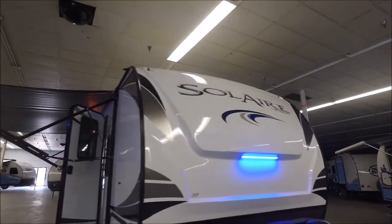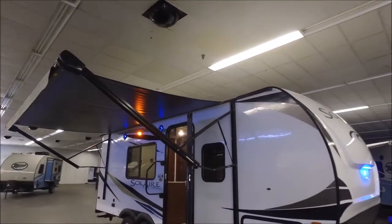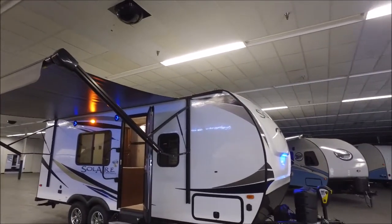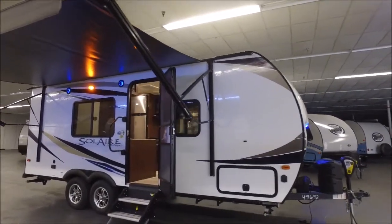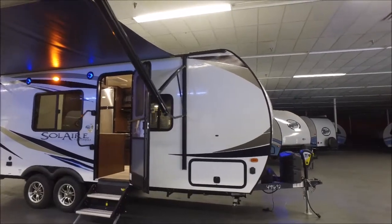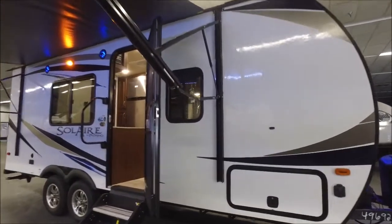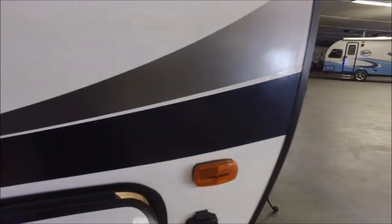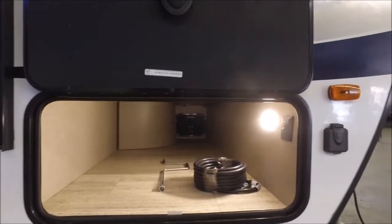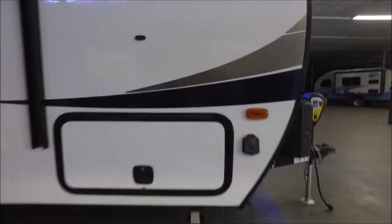One of the nice things about the Solar is you've got a nice hard shell front cap. It also has the high gloss gel coat exterior. You've got this awesome power awning — it's got an LED light strip in it. It's a good size awning for this trailer. From bumper to tongue you're only about 23 feet long — this is the smallest Solar they build. It's got storage doors with the magnetic hatch — check out this massive storage space, it's huge, with a motion light in there.